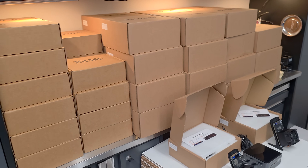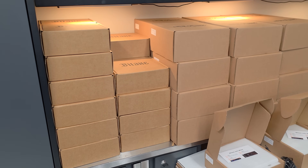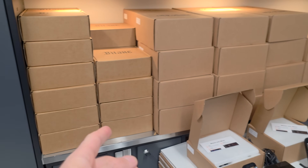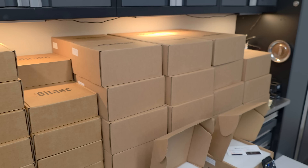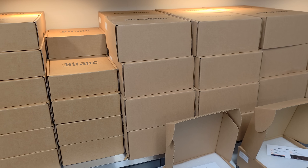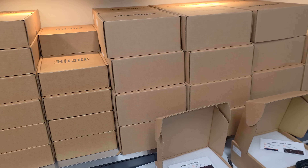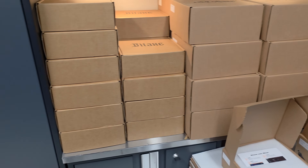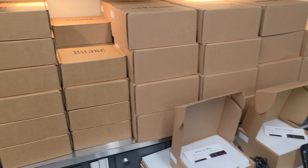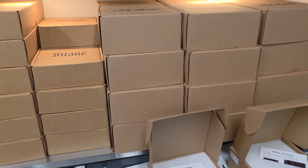It is December 31st, New Year's Eve, and this is the batch we got in today: 20 Bitaxe 601s and 30 NerdQX Plus Pluses. I'm going to start getting these packed up and out, but unfortunately tomorrow since it is New Year's there's no UPS or FedEx drop off or pickups, so on January 2nd I'll get all these dropped off to the carrier for you guys.